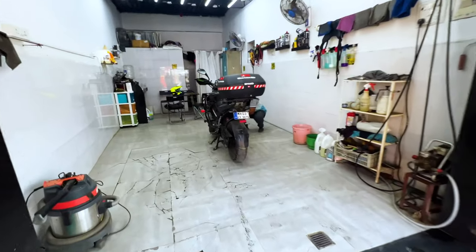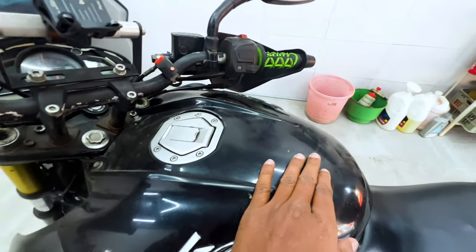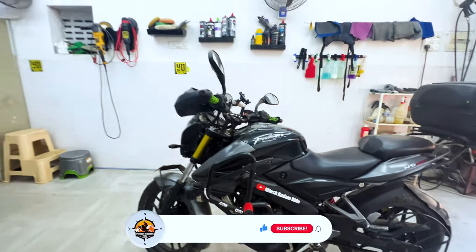So you can see the bike condition — there are some scratches here. There are some issues with the bike's condition. And now we know our brother here. Hello. So this is Yogi, the owner of Yogi's Detailing Studio.